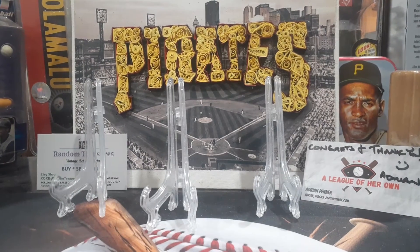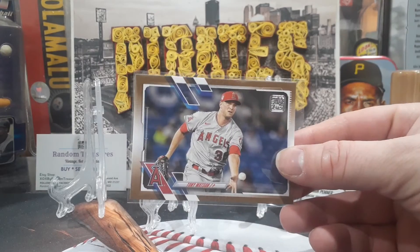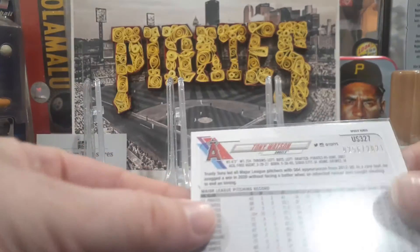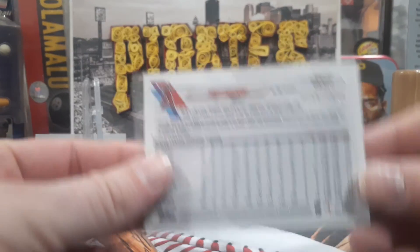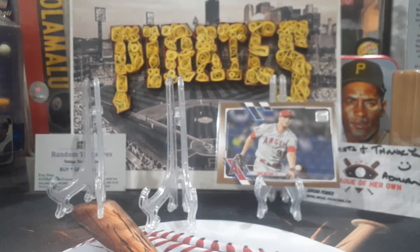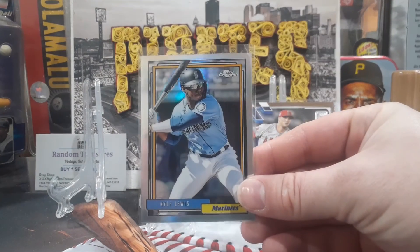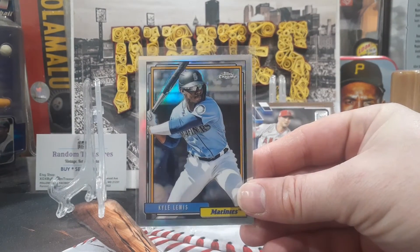I always pull Joey Bart for whatever reason. Number three: the gold Tony Watson, numbered out of 2021 — this one is number 256. A big Tony Watson fan from his Pirates days. Number two: the Kyle Lewis 92-style chrome refractor.